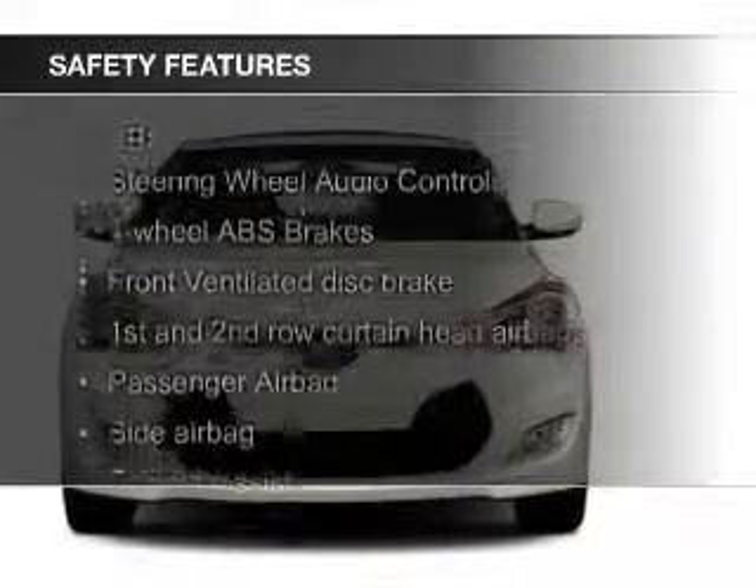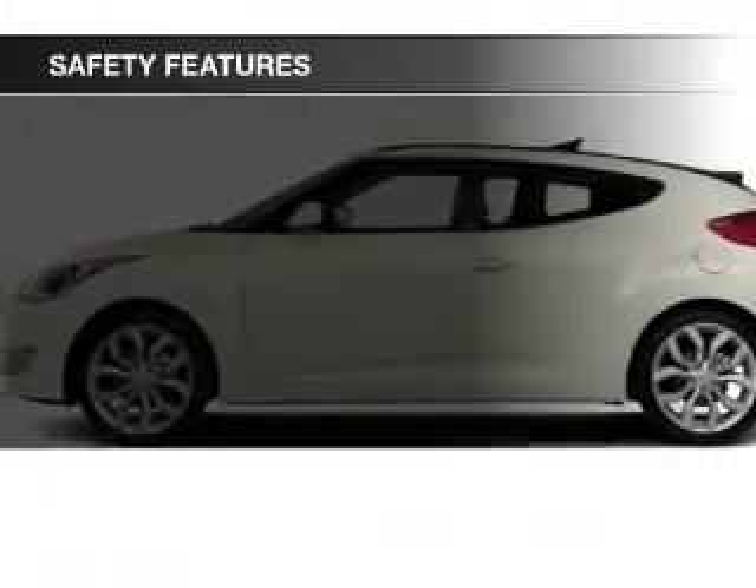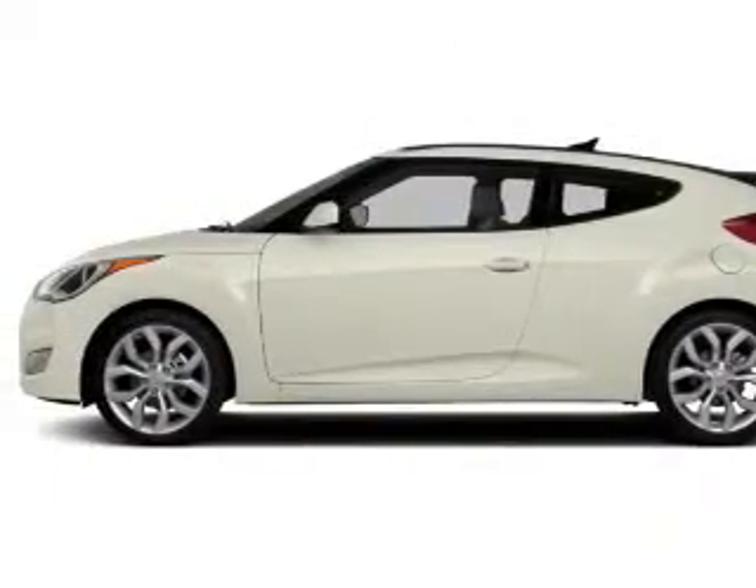Safety was made a priority with these features: a backup camera, curtain head airbags, side airbags, brake assist, traction control, and stability control.